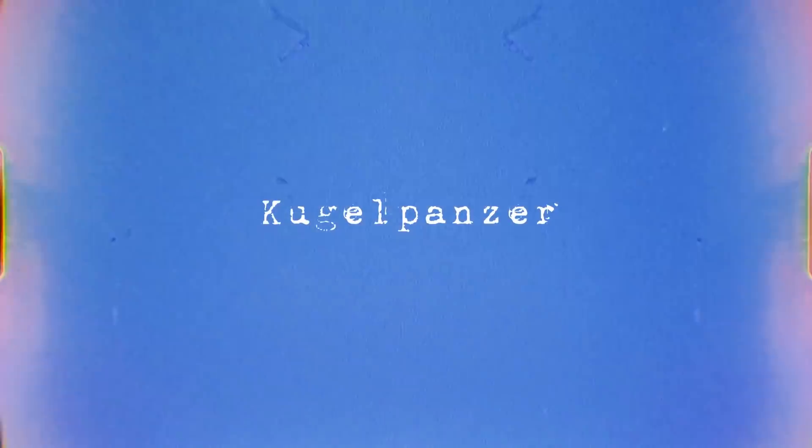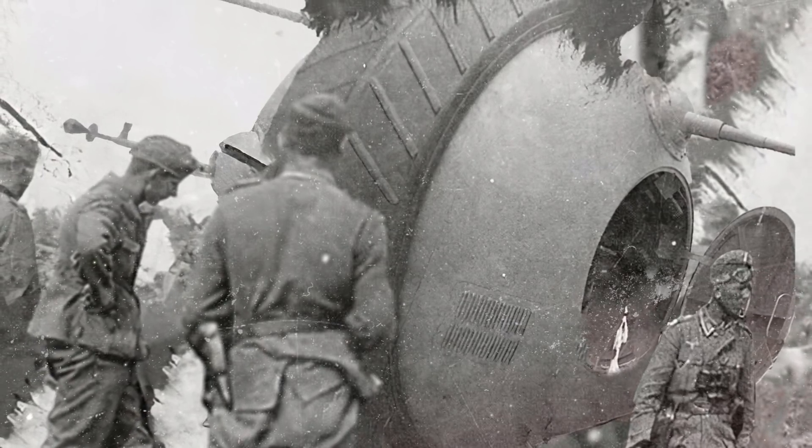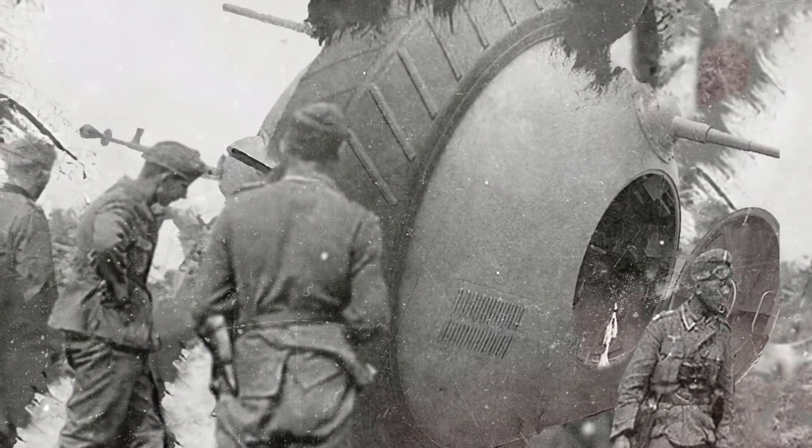The Kugelpanzer, translated to ball tank, was one of the strangest German fighting vehicles developed during World War II. The history and functionality of this light reconnaissance craft are nearly a complete mystery, and after the war ended, only one prototype was ever found.